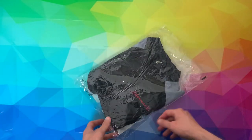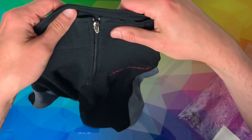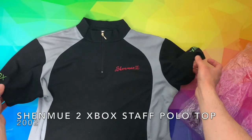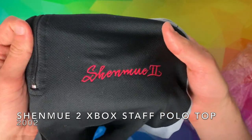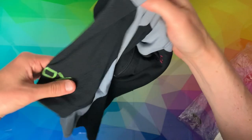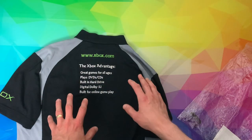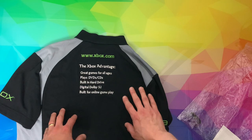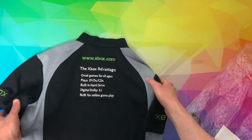Shenmue 2 ended up being released on the Xbox, and for promotion, Xbox staff had this t-shirt — it's more like a polo shirt. It says 'Shenmue 2' embroidered on the front with Xbox embroidered on the sleeves. On the back of the shirt are a few reasons why you should pick up an Xbox — the Xbox advantages. I noticed there's no disadvantages listed, so obviously the console doesn't have any.